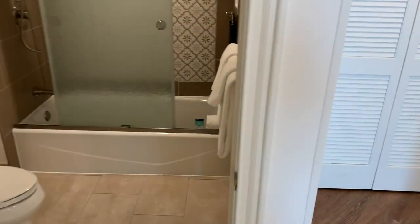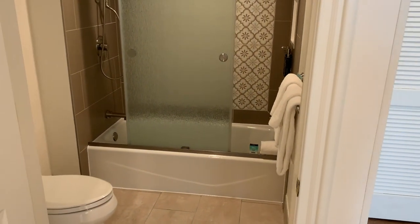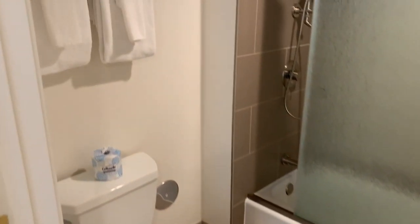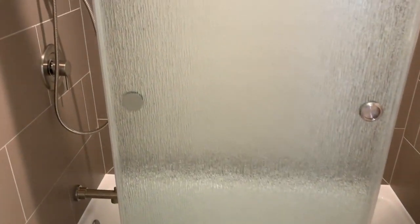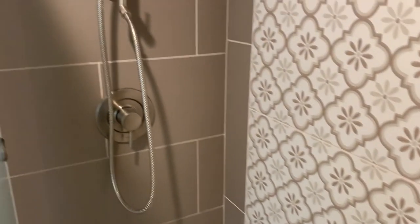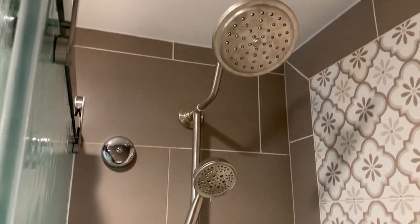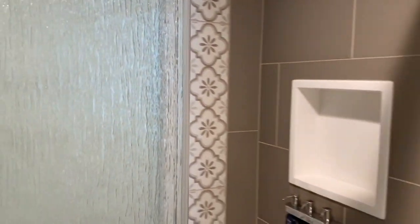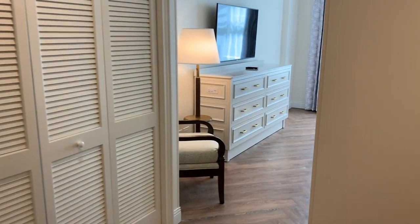Inside this door we've got the bathroom for the second bedroom. There is also the master bathroom, but this is the one for this second bedroom. You've got your toilet and your towels in here, and then you have a tub in this room, whereas the other one only has the walk-in shower. You've got sliding glass doors instead of a curtain, refillable soap and shampoo, a detachable shower head, as well as a rainfall shower head up above. Really nice new showers with the sliding glass doors — it just feels so much cleaner than the ones with shower curtains.